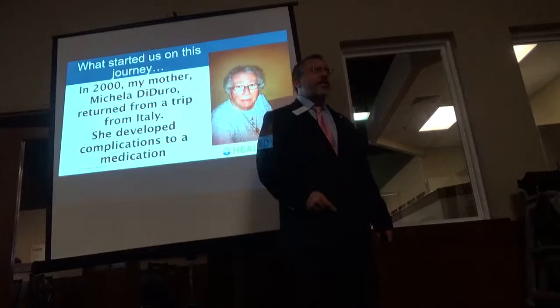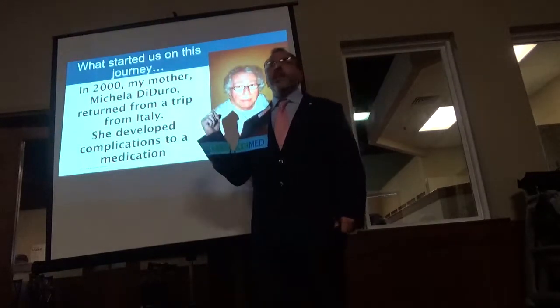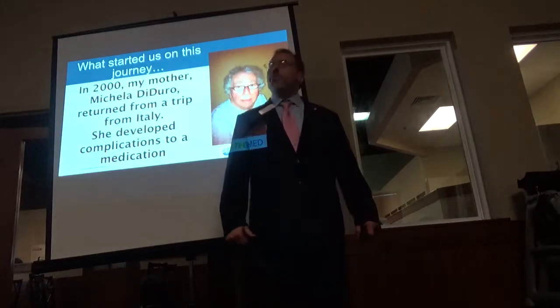Nobody knew what was wrong with her. In fact, one doctor — a famous neurosurgeon, Webster Pilcher in New York — told my mom that if she didn't have back surgery, she'd be in a wheelchair the rest of her life. We just didn't believe him.